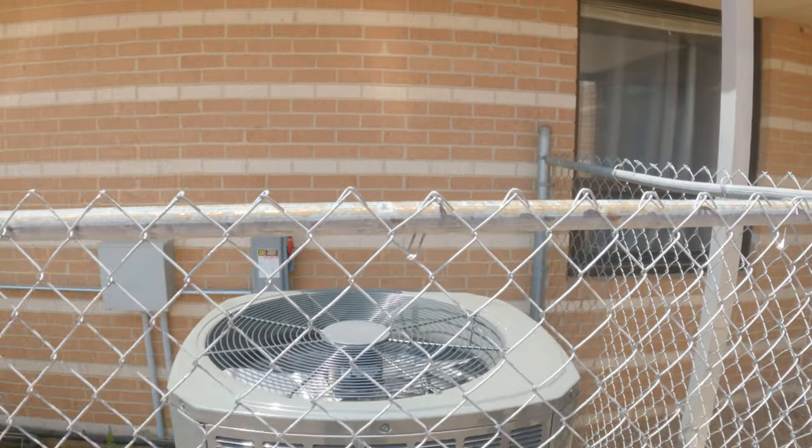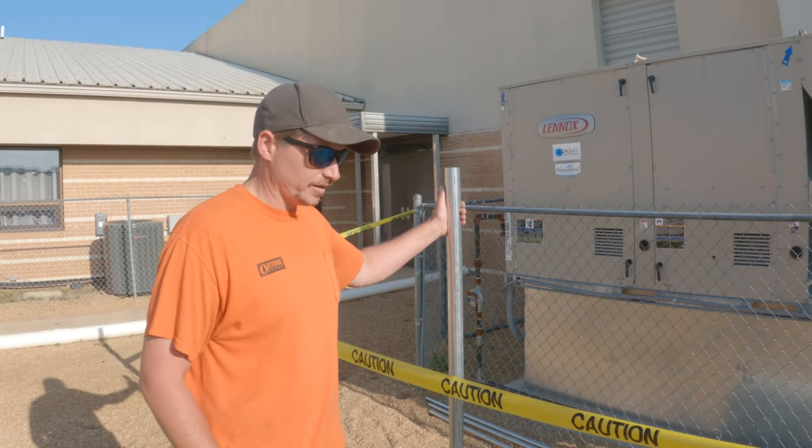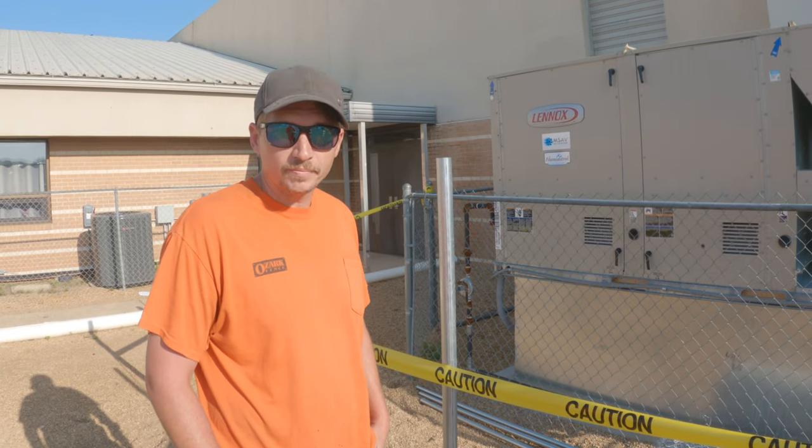Day two in West Plains — we've come back to check on our posts. Looks like they've set pretty well. We're going to take off the caution tape, throw some chain link up, and get her done.